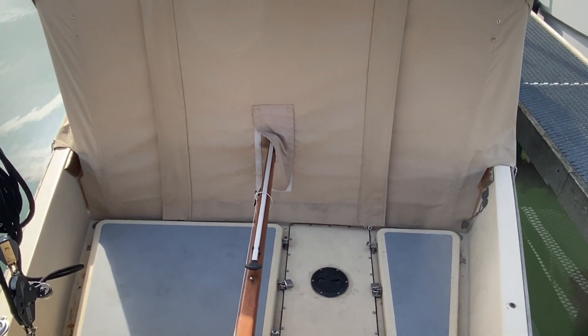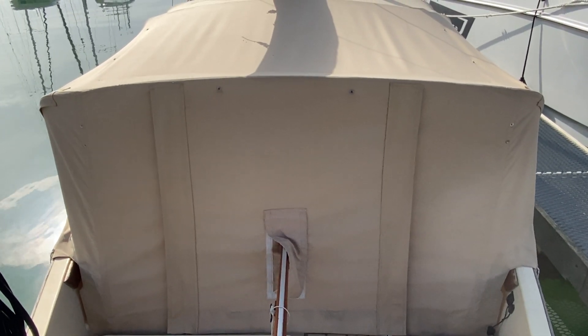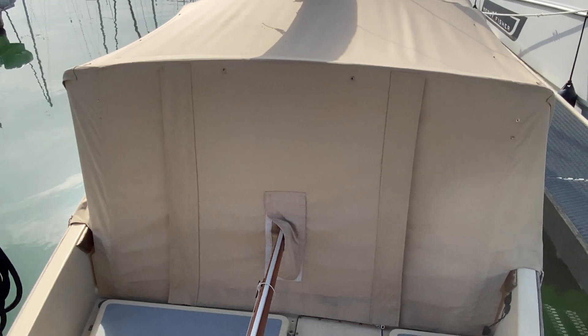Please do take a look at the photos — you'll see the central flap for the cockpit cover zips up and folds over, and that's where you can gain access.